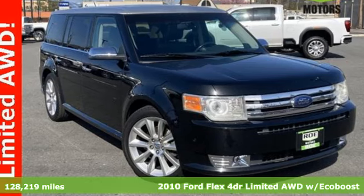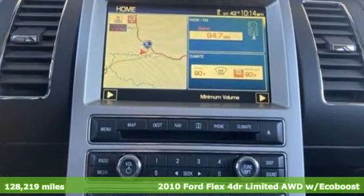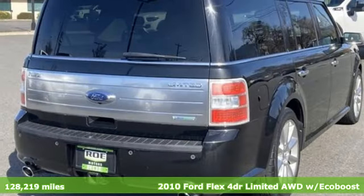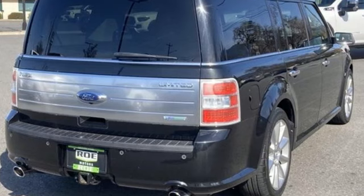Here's a 2010 Ford Flex. No two families are the same, so get a comfortable ride that's as unique as yours. Plus, it offers an exciting list of features.